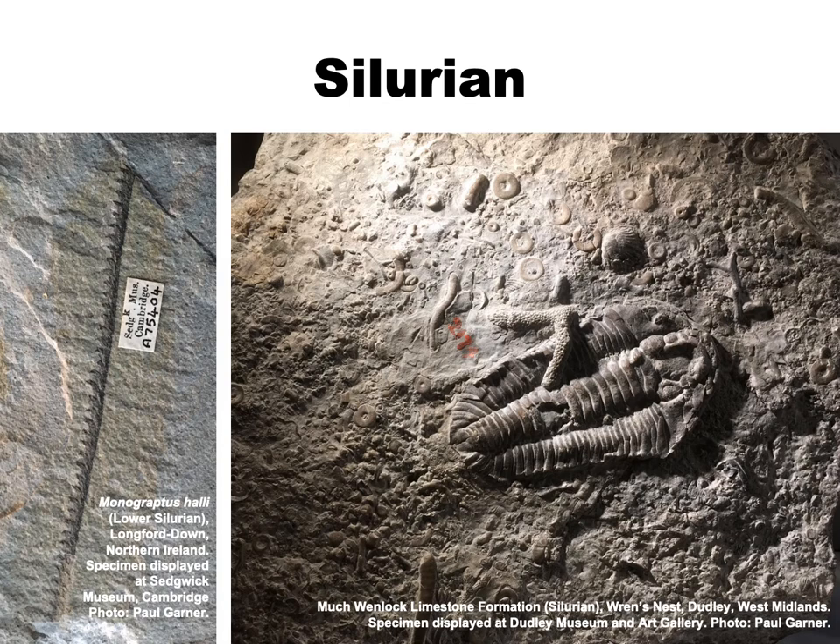Next in the geological succession, we have the Silurian, represented in parts of southern Scotland and northern England by black mudstones with fossils of colonial animals called graptolites, looking for all the world like tiny hacksaw blades preserved on the bedding planes of the rocks. By contrast, around the Welsh borders and in the English Midlands, there are outcrops of Silurian limestones with abundant fossils of shallow marine invertebrates such as trilobites, brachiopods, crinoids and corals. Sometimes the crinoids are still articulated and the trilobites often rolled up for protection, indicating that they were rapidly buried, probably while the animals were still alive.